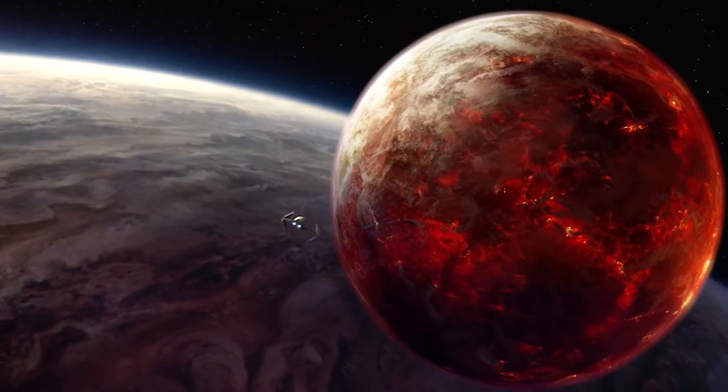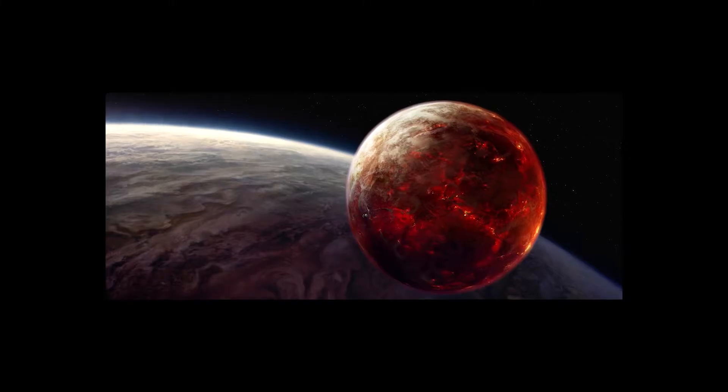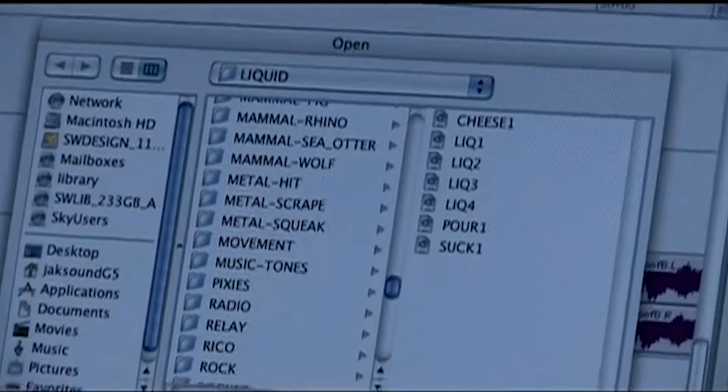What makes this all work and feel as realistic as it can for a lava planet is the sound design. These are all supervised and many created by Ben Burtt, who had worked on all the previous Star Wars films.